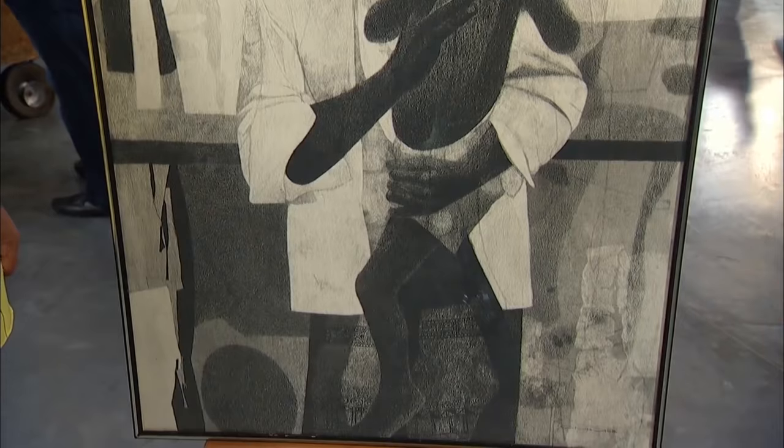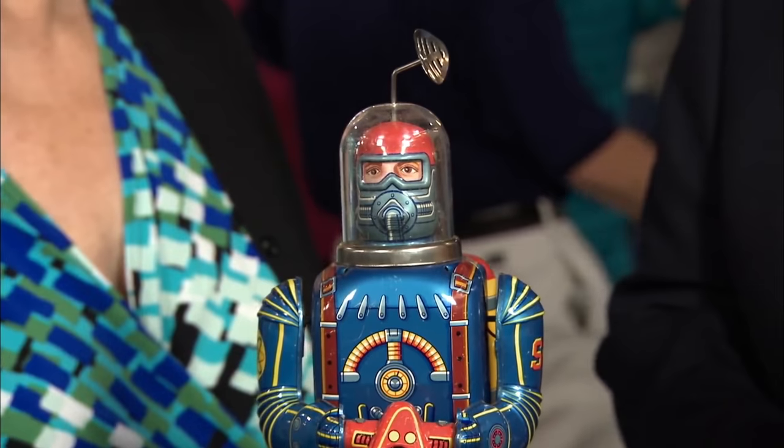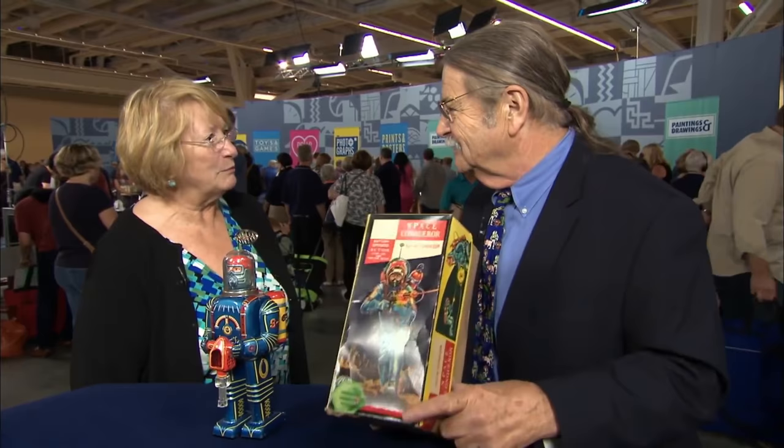When we look at this painting, $4,000 to $6,000. This clock, $4,000. And this is a piece of Fulker pottery, $2,500 and $3,500 on today's market. It's called Space Conqueror, $3,000.